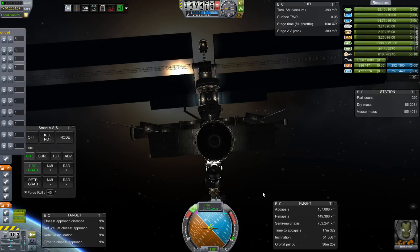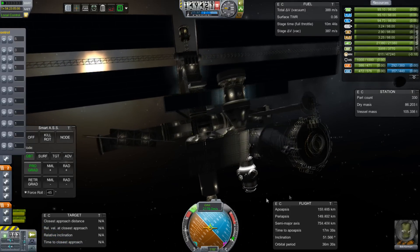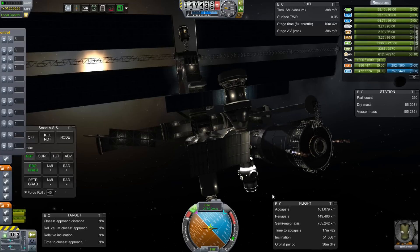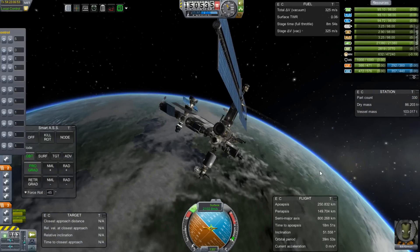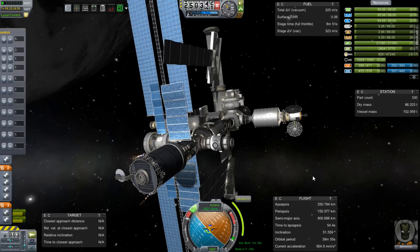But first, we are boosting the orbit of the space station, because I've decided that it is too low and I want to be able to go at 1000x warp speed sometimes. Right now I can only go 100x warp speed, so we're boosting the station up to 250 kilometers, which will put us 10 kilometers above the minimum required for 1000x.